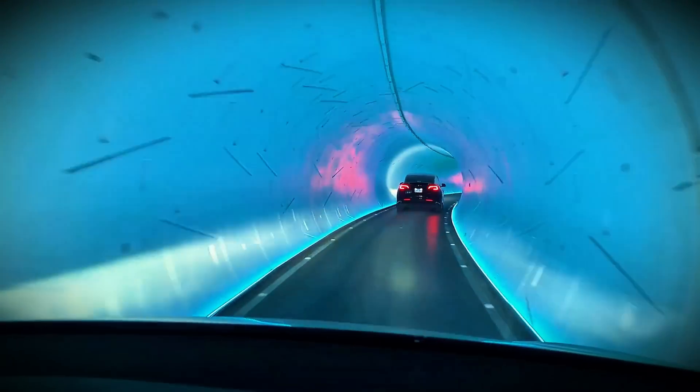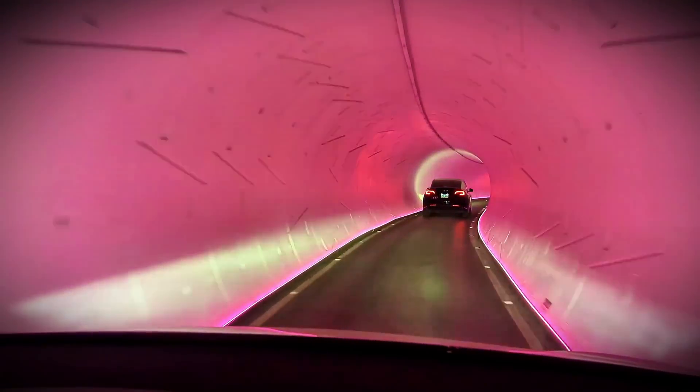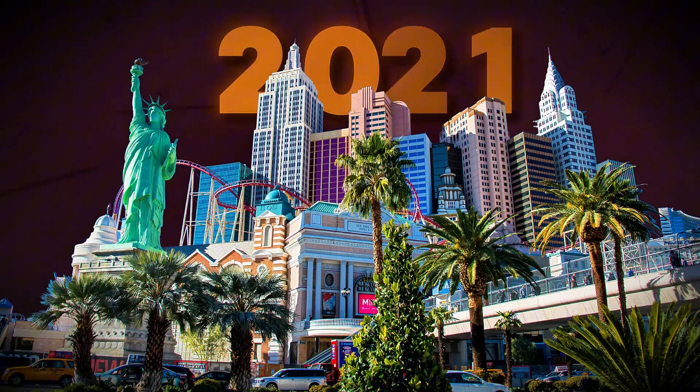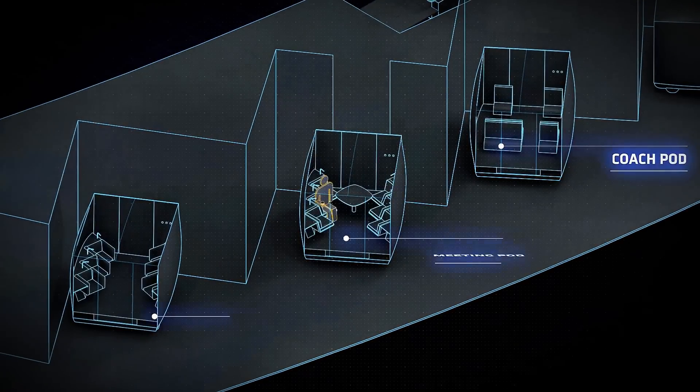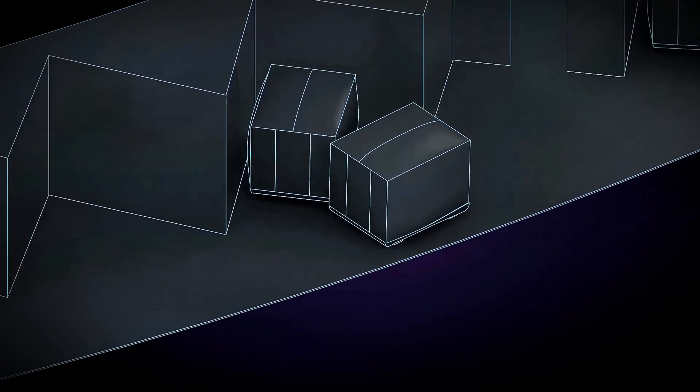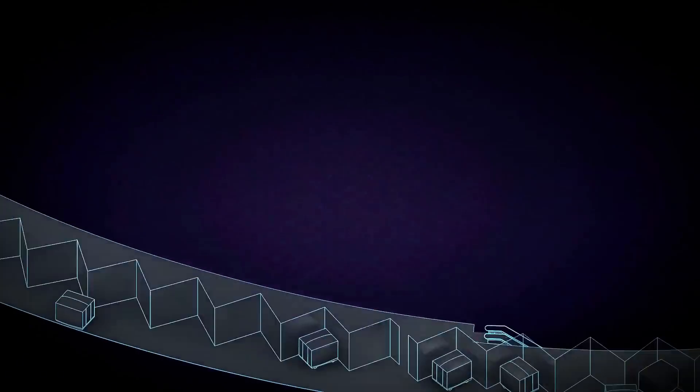Dubai's version of the Loop builds upon the Boring Company's experience in Las Vegas, where a similar but smaller-scale system has operated since 2021. The concept is straightforward: move people point-to-point through underground tunnels using electric vehicles, bypassing surface traffic entirely.